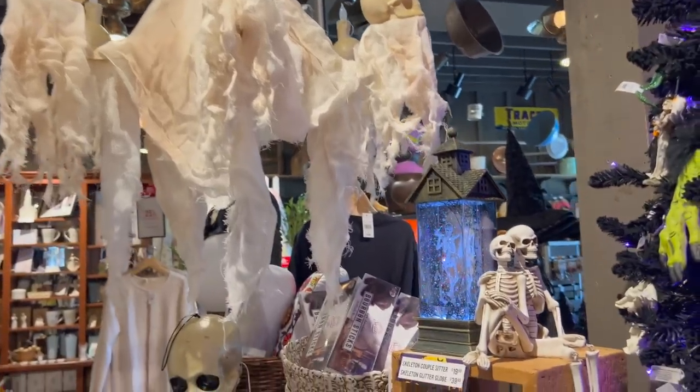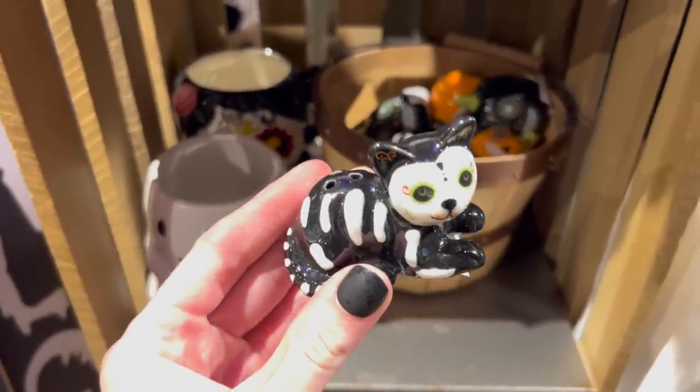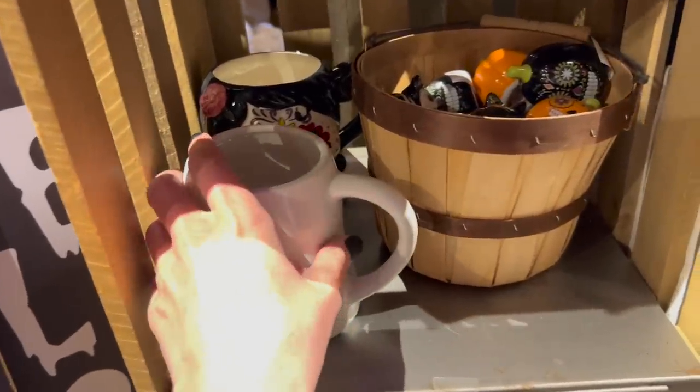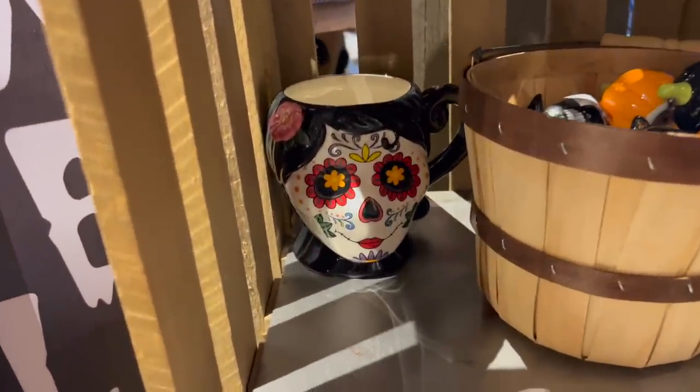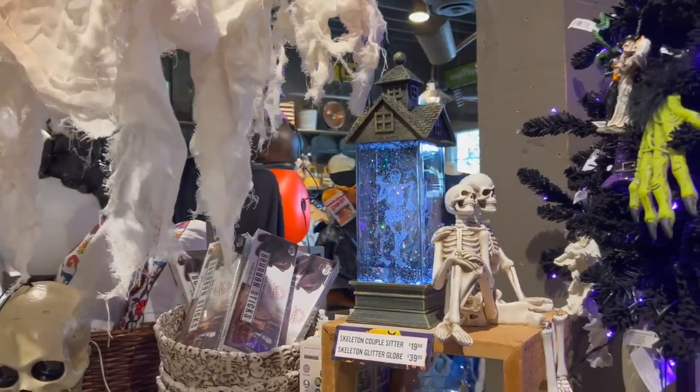And the chandelier — oh my gosh, chef's kiss. That thing was so cool, such a statement piece. Those couple of pieces alone were more than worth making the drive. They also had adorable salt and pepper shakers in a big bin for 99 cents — you kind of dig around through there. They had skeleton kitties and a couple of other variations of coffee mugs. Once I saw the mug I'd gone there for initially, anything else was just icing on the cake.